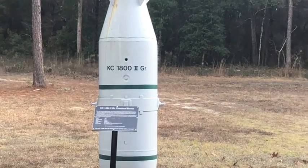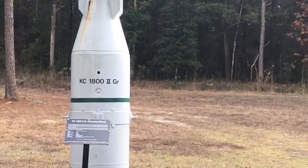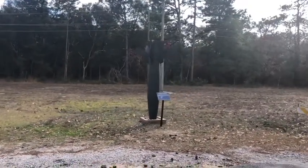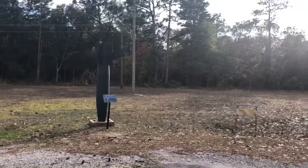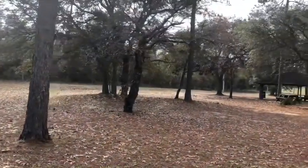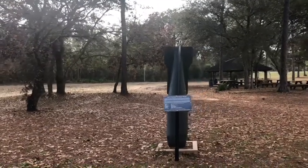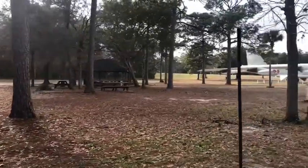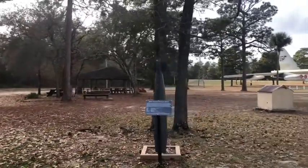That is a KC-1800 chemical bomb — chemical warfare. Another general purpose bomb. I'm not sure what general purpose means; it says it's a general purpose bomb. That's another general purpose bomb. I guess it just explodes, I don't know.